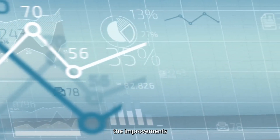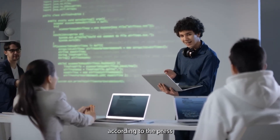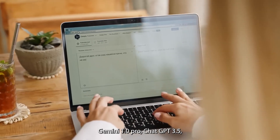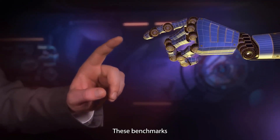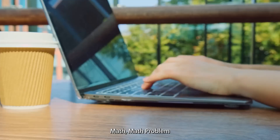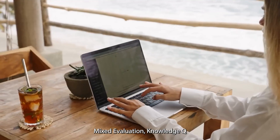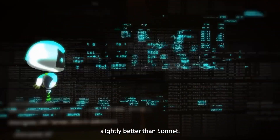Now that we have seen the improvements Anthropic has made, what does this mean for the big names like ChatGPT and Gemini? According to the press release, Claude 3 beats Gemini 1.0 Ultra, Gemini 1.0 Pro, ChatGPT 3.5, and ChatGPT 4 in all benchmarks used to measure AI intelligence. These benchmarks include undergraduate-level knowledge, graduate-level reasoning, grade school math, math problem-solving, multilingual math, code, reasoning over text, mixed evaluation, knowledge Q&A, and common knowledge. In all of these criteria, Claude Opus came first, Sonnet second, and Haiku third. The only exception is in code, where Haiku does slightly better than Sonnet.